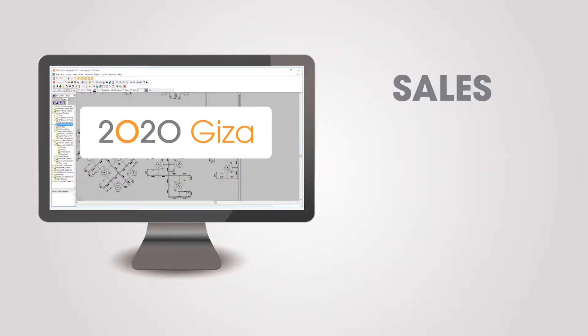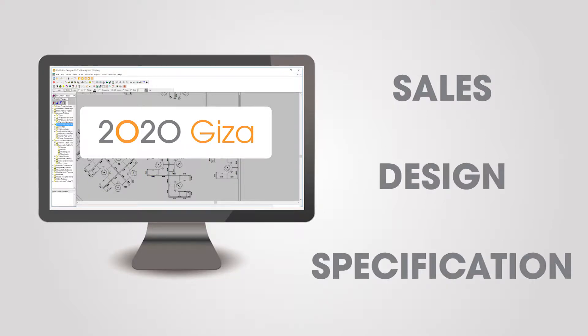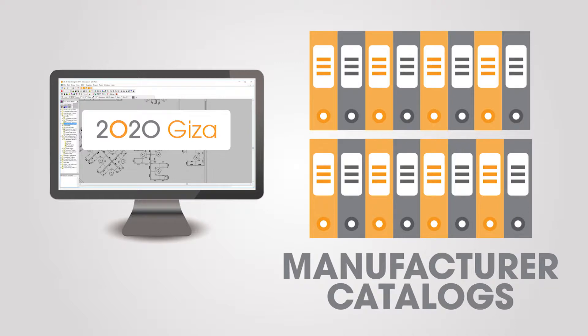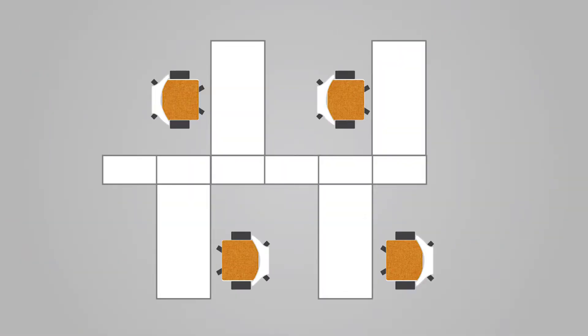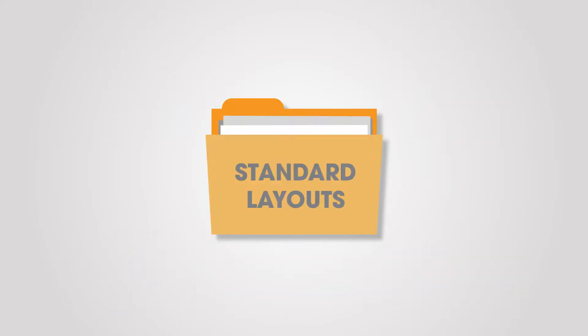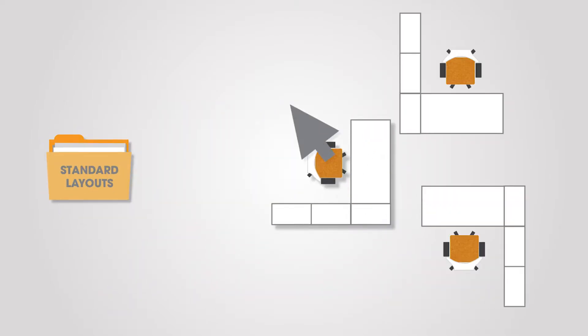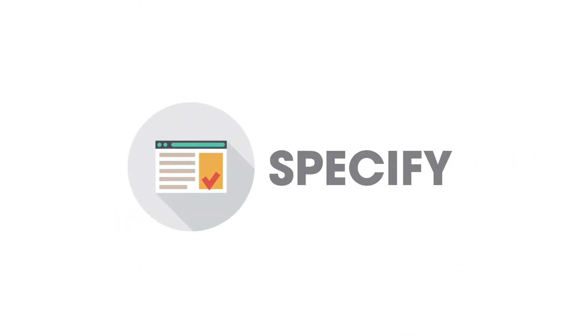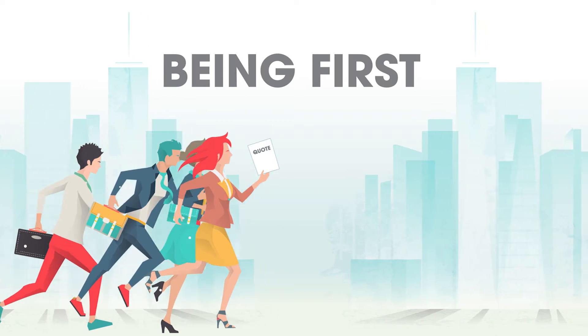2020 Giza is an easy-to-use sales design and specification tool for the do-it-all furniture professional who doesn't require AutoCAD. In 2020 Giza, you can access up-to-date manufacturer catalogs to create innovative office furniture layouts quickly, and save time and reduce errors by storing standard furniture layouts that you can reuse throughout your designs.